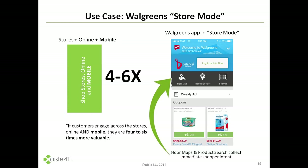One of the case studies is Walgreens. Walgreens sees that a shopper is four to six times as valuable to them if they shop in these three channels: stores, online, and mobile. So getting them to use mobile in-store is particularly valuable.